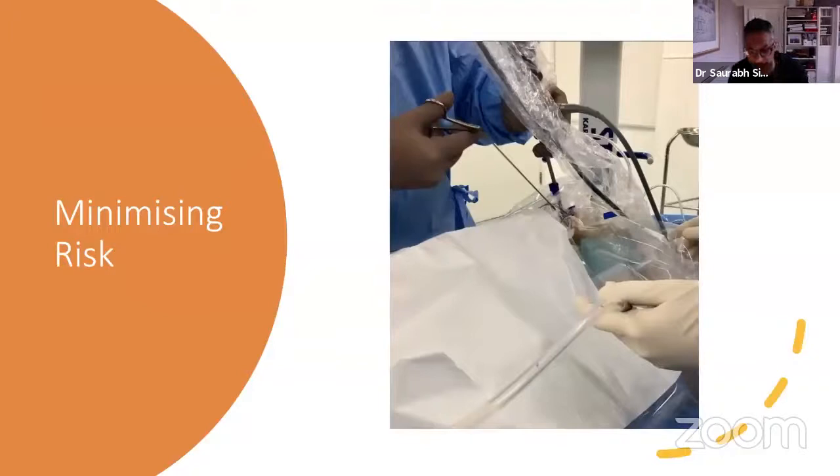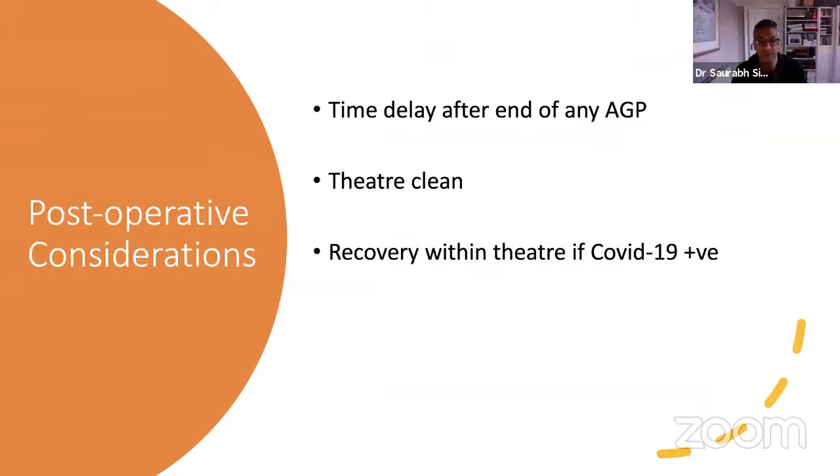If you're going to do endoscopic endonasal surgery — and we have cases where we do have to do it — you want to minimize the risk. Things to consider are using the microdebrider, the coblator, and the drill, all of which carry extra risks with aerosol generation. If it's possible to do without, you should. If you are going to do it, we use a plastic cover — normally used to cover keyboards so we can look at imaging during surgery. They're sterile, cheap, and in all our theatres. We cover the head with it, make little holes to introduce instruments, and one extra hole where a sucker is constantly running to suck out any aerosol. Difficult to know how much benefit it makes, but it makes us feel better and hopefully minimizes aerosol.